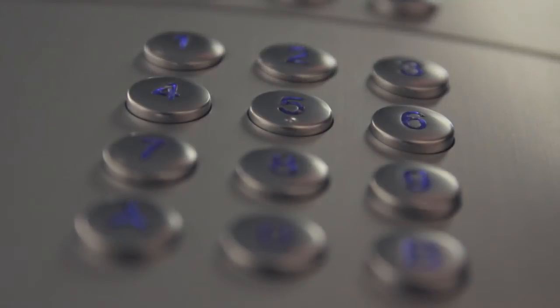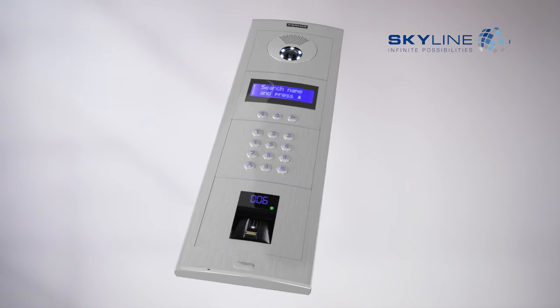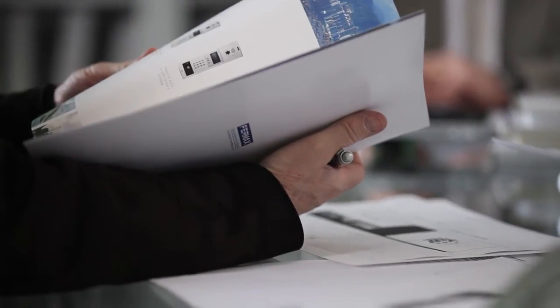All this, combined, makes for a product with a touch of distinction that will spell success in the market. With Skyline, Ramon's design studio and the experience of Fermax, knowing exactly what our needs were, we've achieved a project that is absolutely excellent.